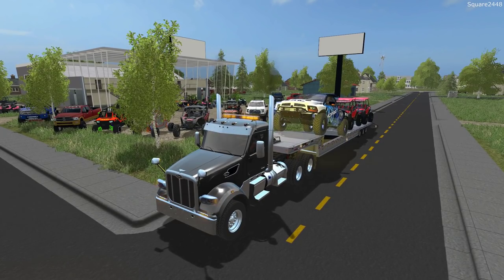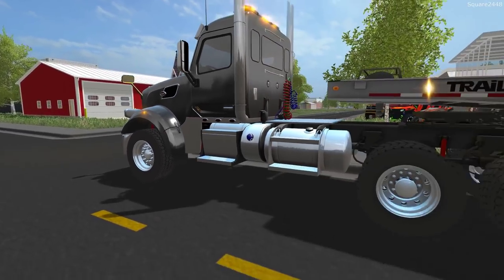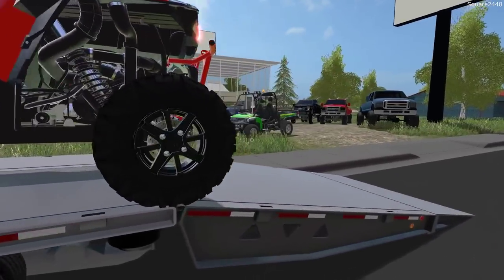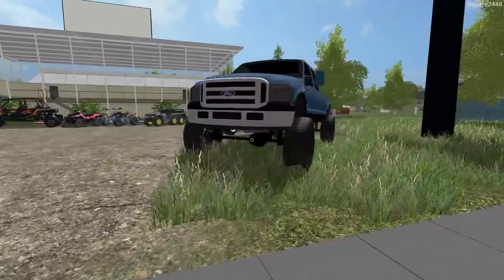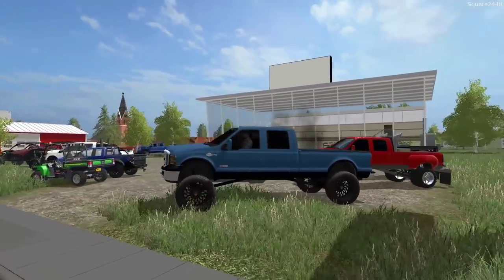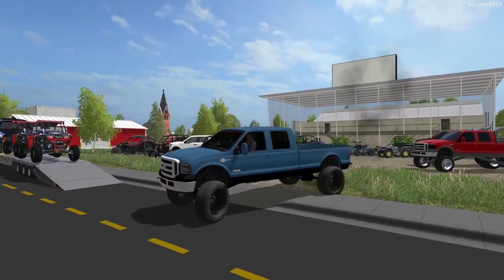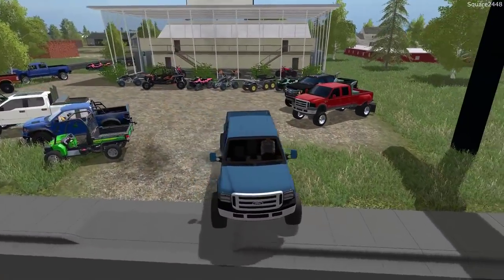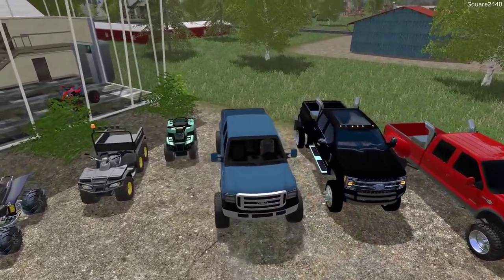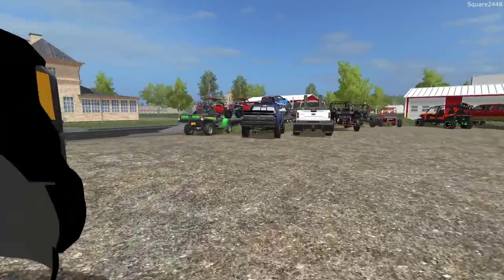We'll unlock the trailer and get unloaded. More than likely the load will try to shift on us, which is not going to be too helpful. Up first, we'll be hopping in the 06 F-350 — it has a 5-inch lift kit on it. We'll just kind of move this out of the way and put that brand new one right out front. That's kind of how I like to move the inventory around in all the dealerships we do.